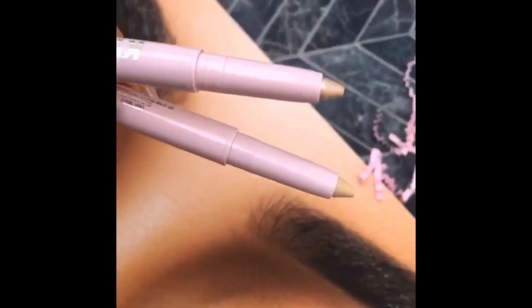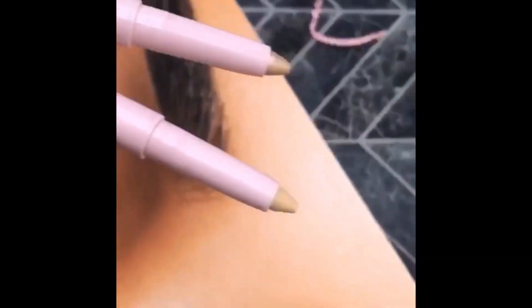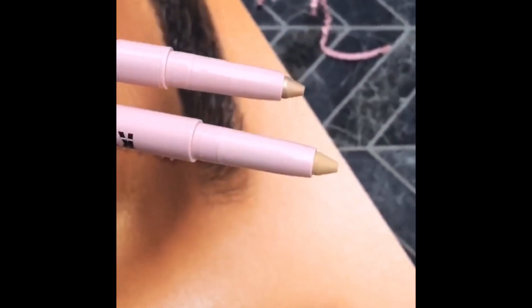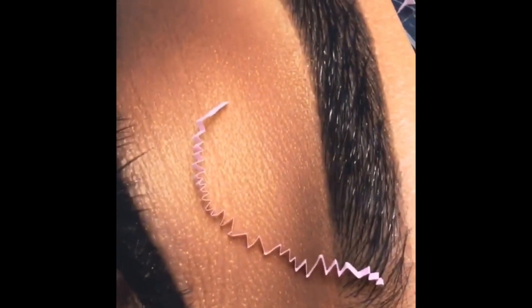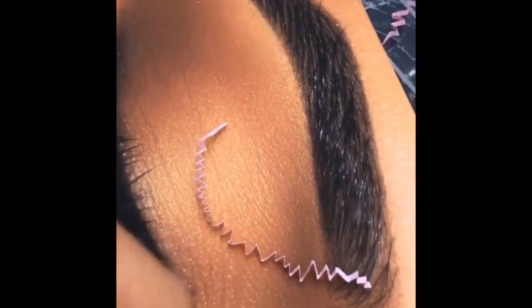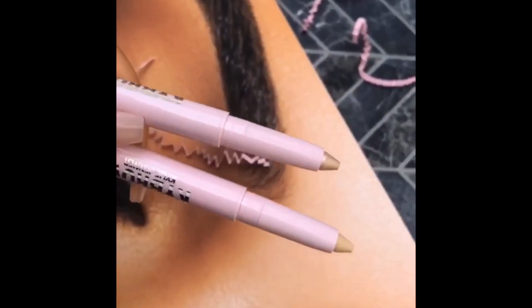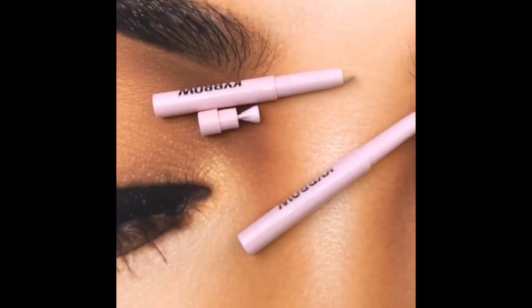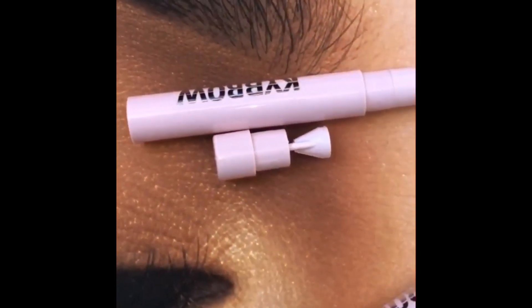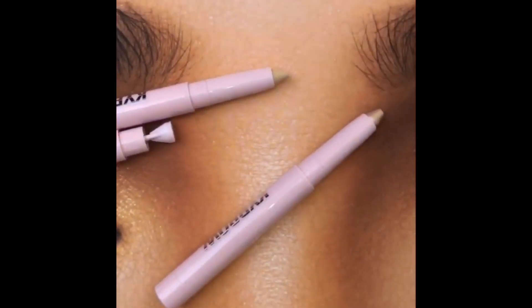So here are the two light shades for the brow highlight. I like to use the matte one to clean up any mistakes under my brows and give it that sharp look. Then the shimmer I like to use last because I love shimmer under my brow. What I also love about these is — if you just pop out the bottom right there — they have a little sharpener so they can always stay sharp.